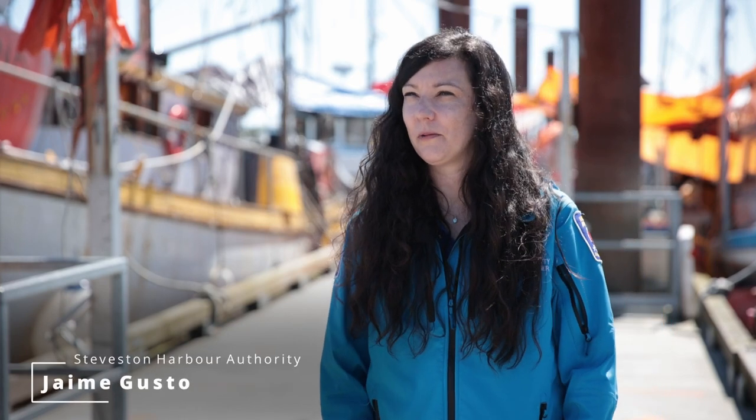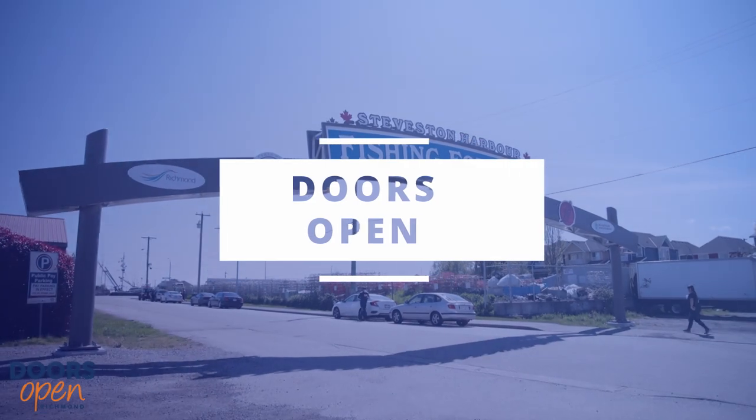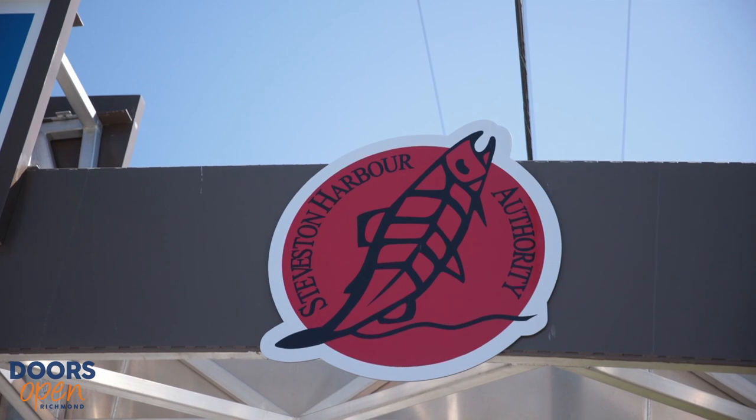My name is Jamie Gusto and I'm the General Manager of Steveston Harbour Authority. The Steveston Harbour Authority is a private non-profit organization that manages a federal commercial fishing harbour here in Steveston, BC.